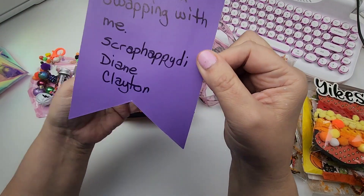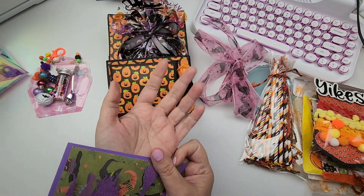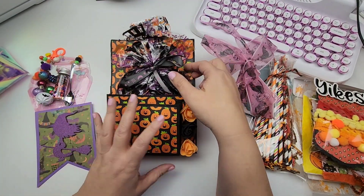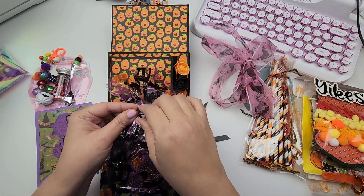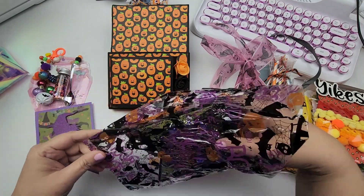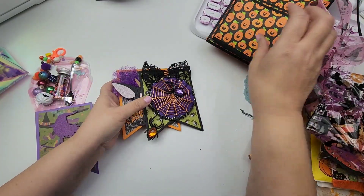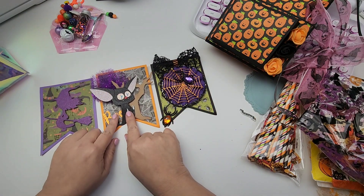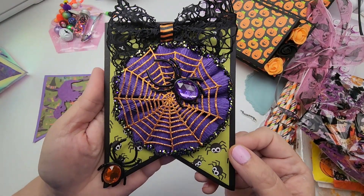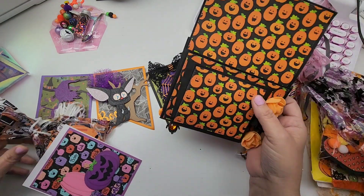Here it is — it's from Diane, Scrap Happy Die, Diane Clayton. Thanks for swapping with me! This is so cute, oh my gosh — adorable! Your whole presentation is just incredible, I love this. Inside we have another banner — she made a whole banner! She's got this really cute ribbon tied around her swap, a little spooky treat bag. Look at this — she really did make us a whole banner! You could put this all together — look at how cute those are; it's going to look so cute on my bulletin board at work.